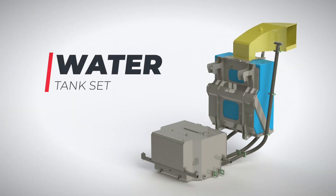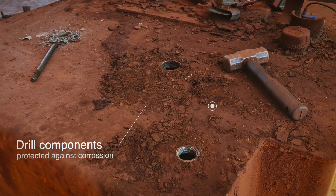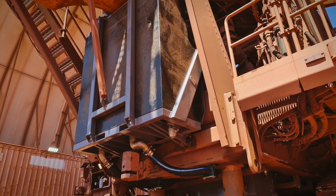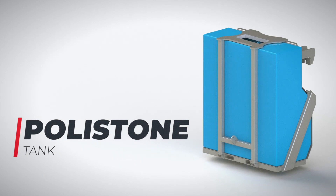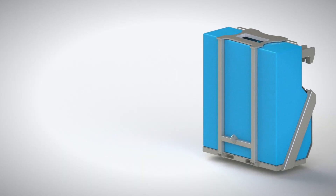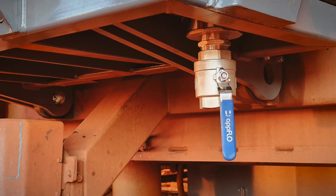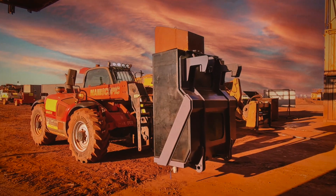The water tank set protects drill components against corrosion. Rearranged breather and larger hoses allow faster fill of both water tanks, compatible with the NBS fast fill water chutes. The polystone tank replaces the mild steel rear fill water tank — UV and chemical resistant polymer composite, with a maintenance-friendly sediment trap that collects foreign particles and an easy drainage valve, plus a steel frame support structure for mounting.